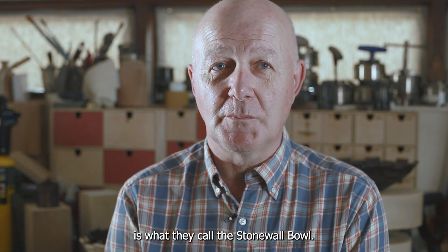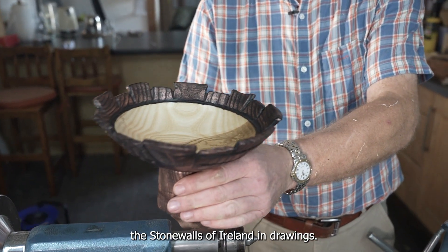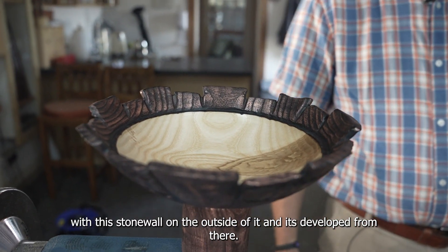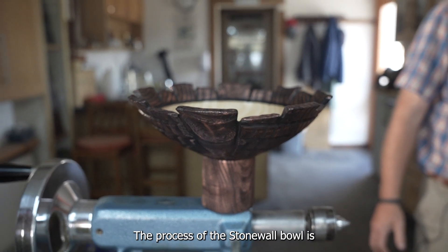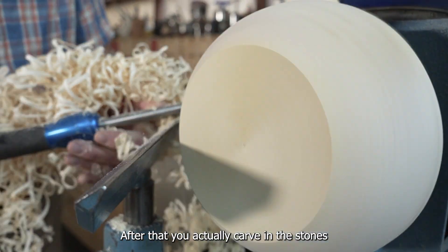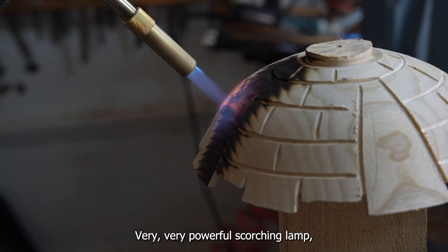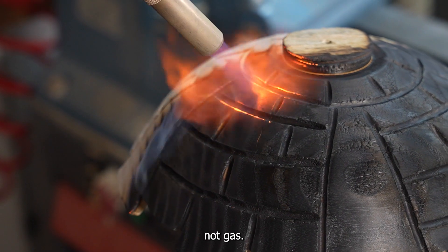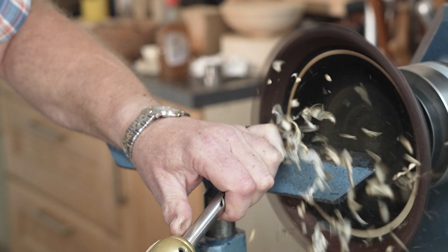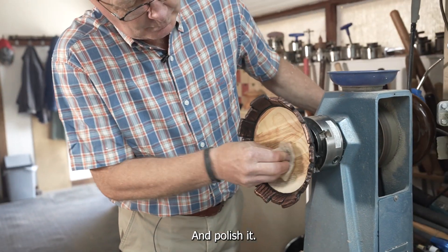The signature piece is what they call the stonewall bowl, and it came about very simply. I had an art gallery one time and I'd seen these stonewalls of Ireland in drawings, and I went home and said I'm going to make a bowl with this stonewall. The process of the stonewall bowl is you turn the basic shape on the outside first. After that, you actually carve in the stones, whatever shape stonewall you're going to do. Then you scorch it with a very powerful lamp with map gas. After that, you brush it out, ebonise it, and polish it. And that's it.